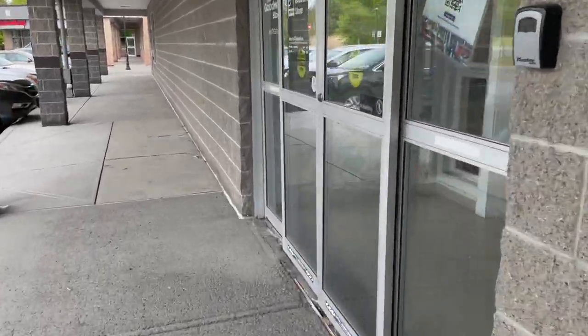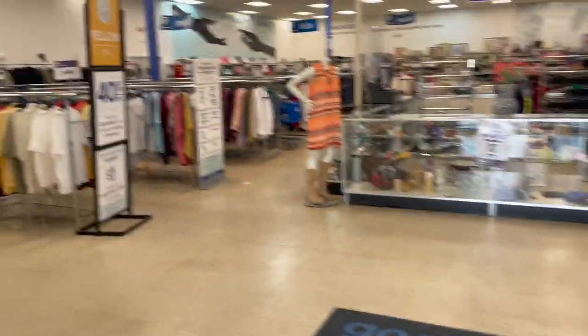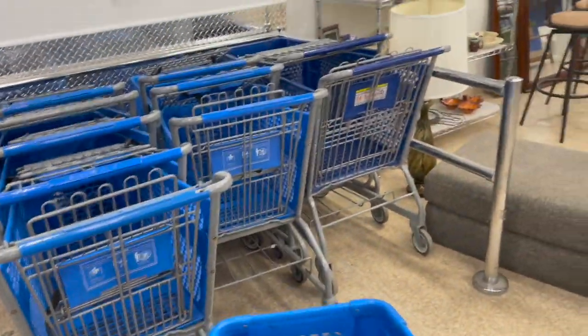Let's see what the color tag is today. It's yellow. Get my cart. Ooh, what's over here?